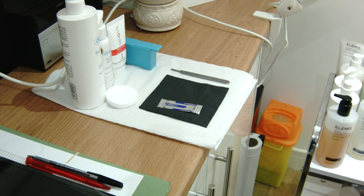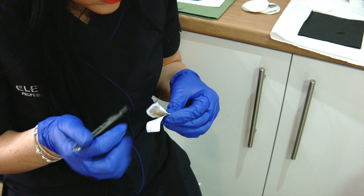I enjoy doing dermaplaning. It was just very relaxing, very therapeutic, and you just felt with the blades it was getting the problem areas.